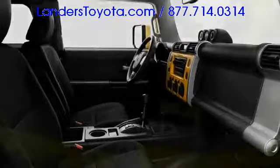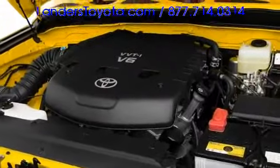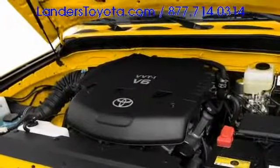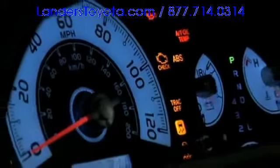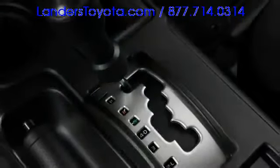Curtain airbags with roll sensing arrive standard. Power is derived from a four-liter V6 engine yielding 239 horsepower, paired with a five-speed automatic or six-speed manual transmission. Rear-wheel drive models include a limited slip differential, and both part and full-time four-wheel drive are offered.